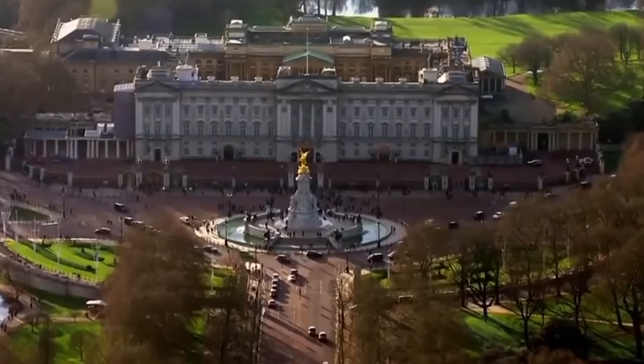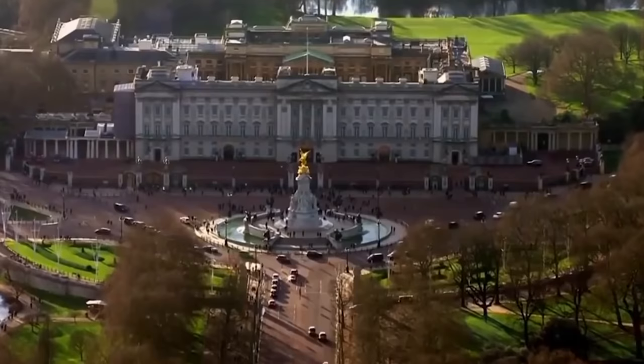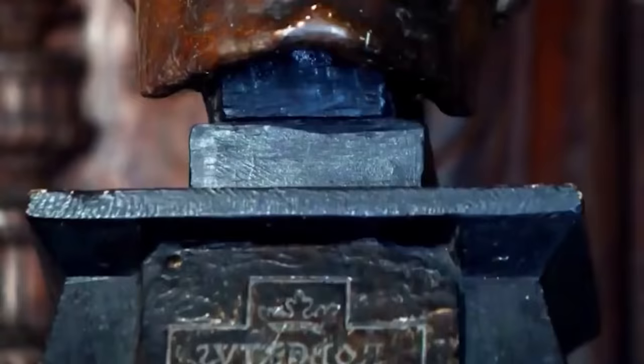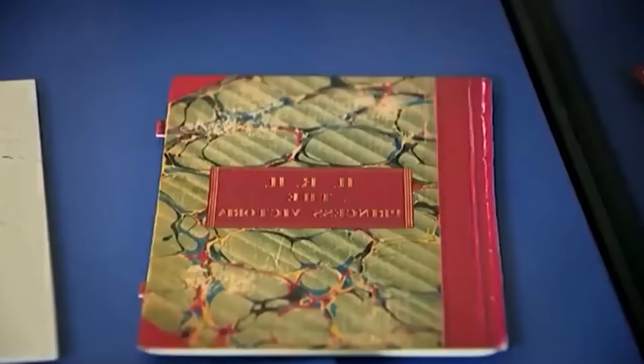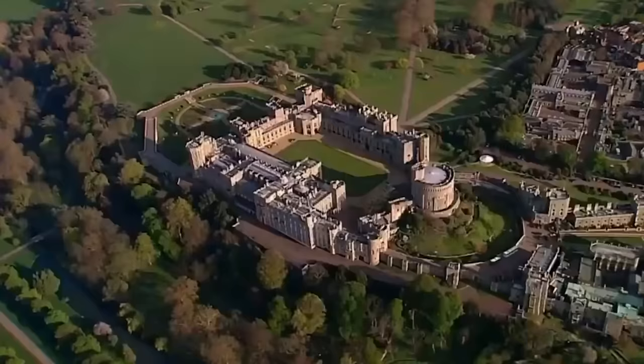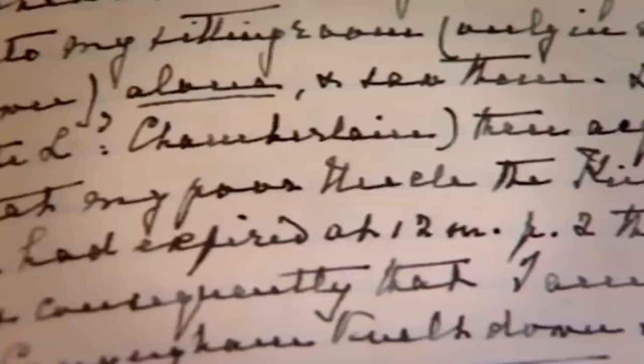Coming up: at Holyrood Palace, how a 14th century skull unveiled the face of a legendary Scottish king. At first glance, this doesn't look like much — you can see an inscription that says 'Robertus Scatorum Rex.' It's a plaster cast taken directly from the skull of Robert the Bruce. And at Windsor Castle, the shocking secrets of Victoria's diaries are exposed. The journals contain amazing insights into Victoria's life, into her moods, her moments of happiness and sadness, insights into her sex life.